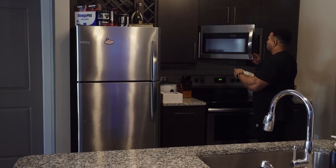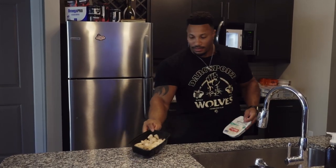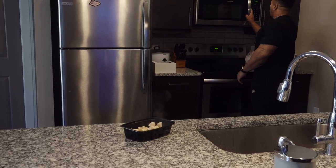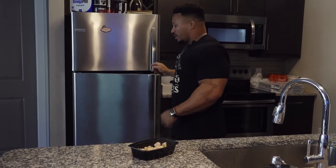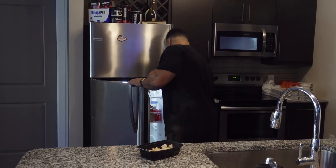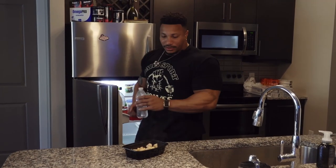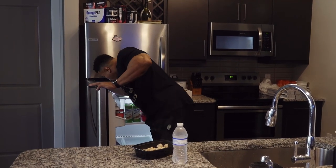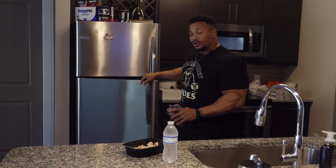By the time you're done with that, the chicken's done — not too hot, but hot enough. The rice takes about two minutes; the Uncle Ben's is only a minute thirty. Some water, and that's meal number two.